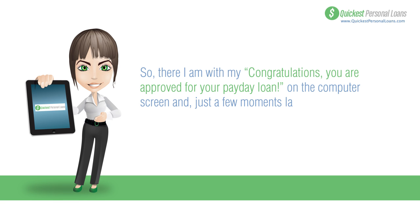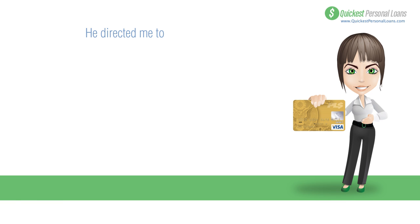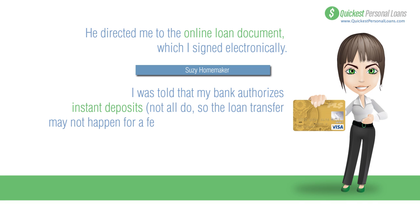There I was with 'Congratulations, you are approved' on my computer screen. Then just a few minutes later the phone rings — it's the lender rep calling to introduce himself. He answered my questions and helped me finalize my loan, directing me to the online loan document which I signed electronically.